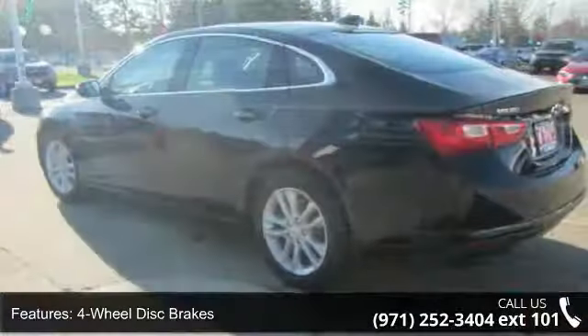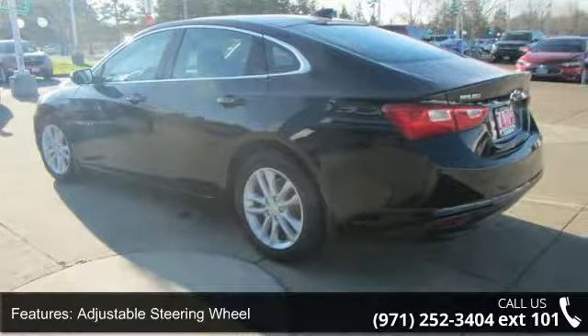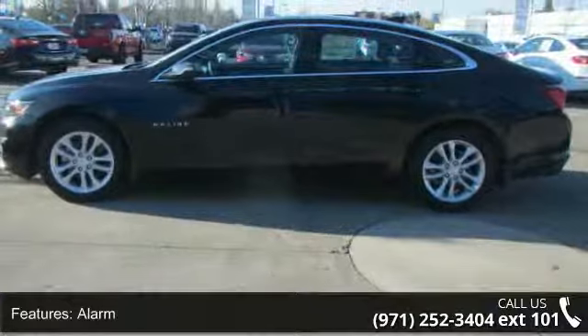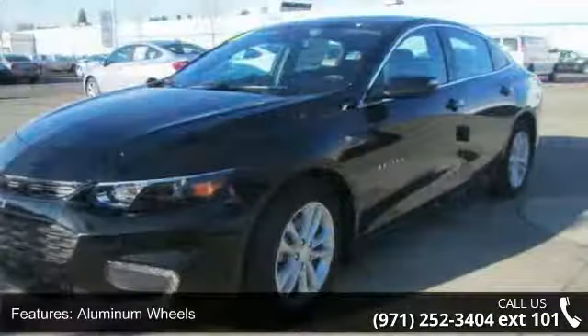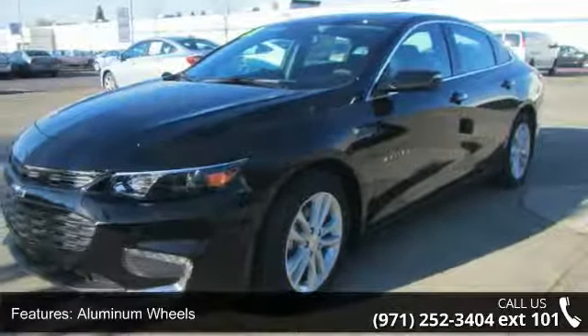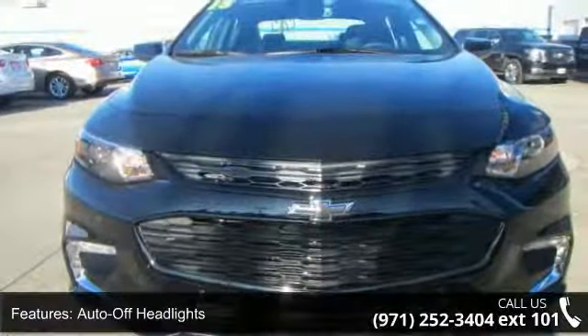Auto-off headlights, auxiliary PWR outlet, backup camera, and brake assist. If you are looking for a new car, this might be the one. This vehicle shows low mileage and has a smooth ride. A test drive is waiting for you — call now to schedule an appointment at our dealership.